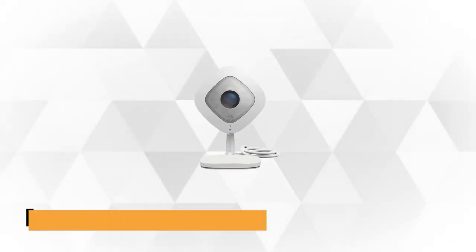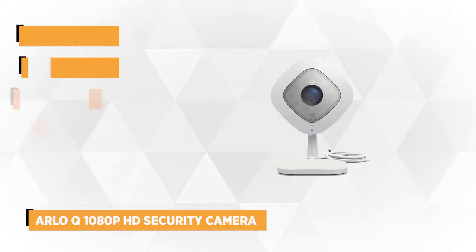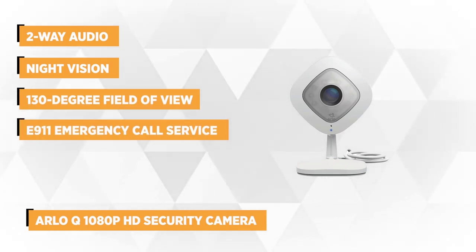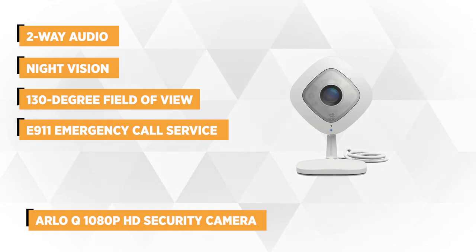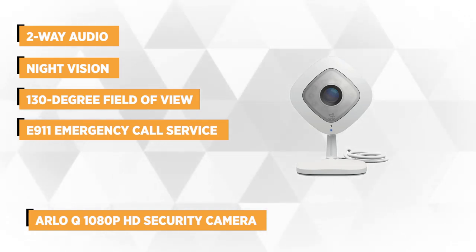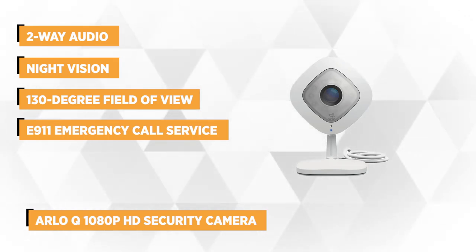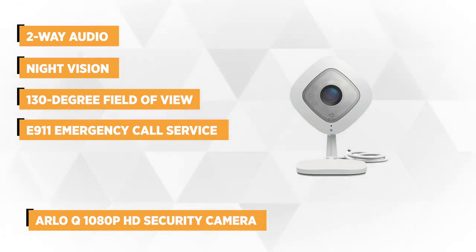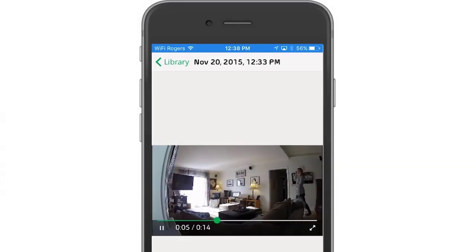Improve your home security with the first product on our list: the Arlo Q 1080p HD Security Camera. It is a 1080p HD security camera with two-way audio through the mic and speaker, and night vision for night monitoring. Arlo went beyond by adding these innovative features which are useful in communicating and keeping an eye on your family even when it's dark. Detecting sounds and moving objects, particularly people, is also possible with this security camera.